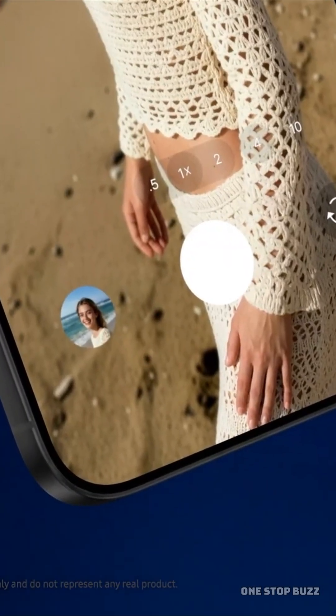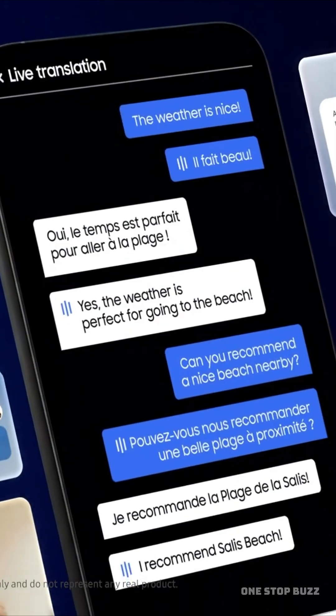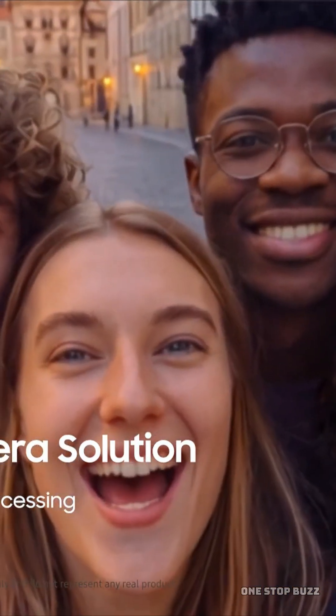This isn't just about making things smaller — it's about a massive leap in how your phone actually works. The Exynos 2600 uses a new architecture called Gate All Around, or GAA, which allows for better control over the electrical current. This translates to a massive 39% jump in CPU performance and significantly better battery life.